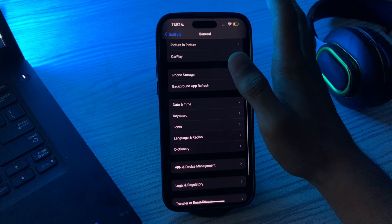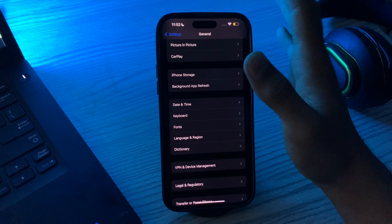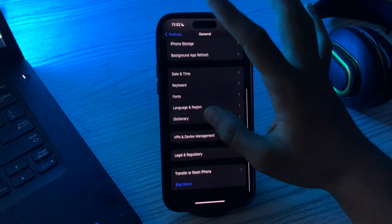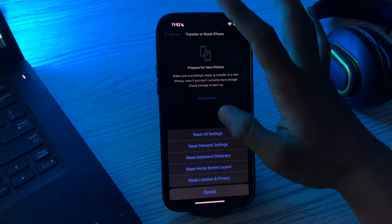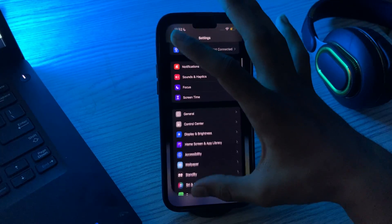If you're still facing the same issue after trying all of this, reset your network settings, as this can help resolve problems with your network connection. Go to Settings, tap on General, scroll down, and tap on Transfer or Reset iPhone. Tap Reset, then Reset Network Settings, enter your passcode, and this should fix your issue.